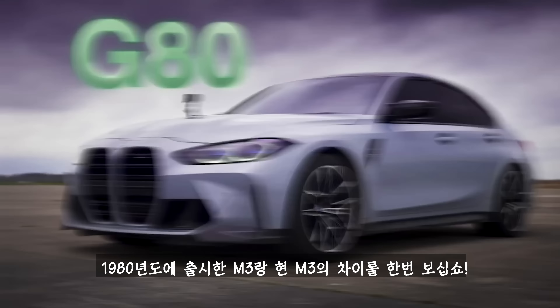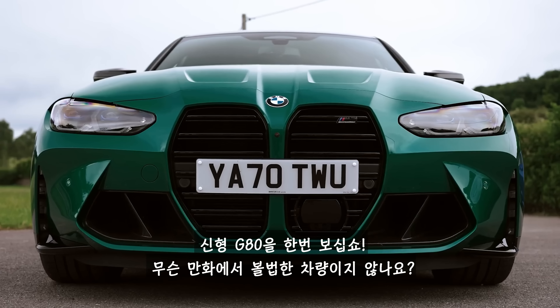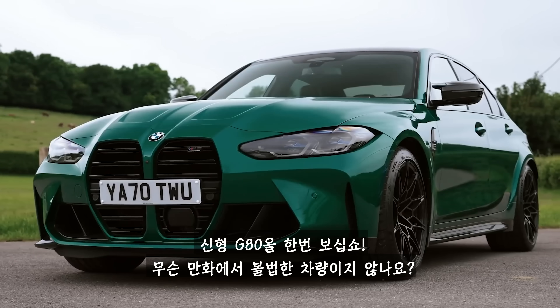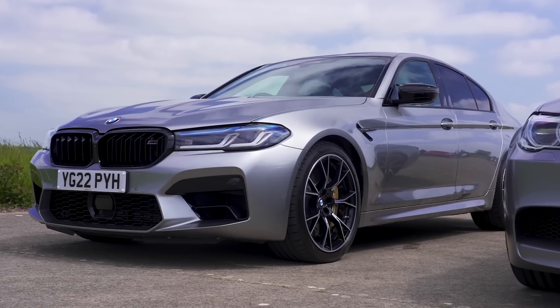Just look at the way the M3 changed since the 1980s. The original E30 was obviously a sporty car, but it looked fairly subtle. However, the new G80 looks like it belongs in a cartoon, especially with those giant toothy grills.